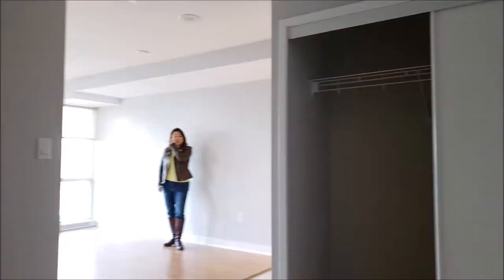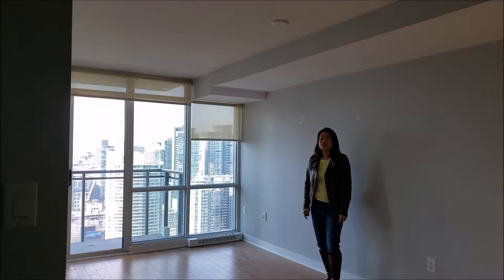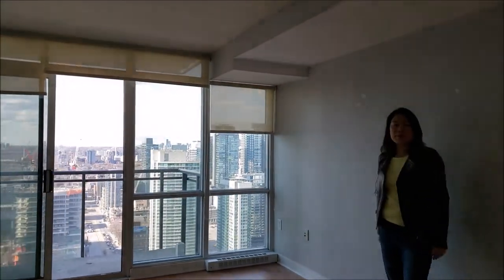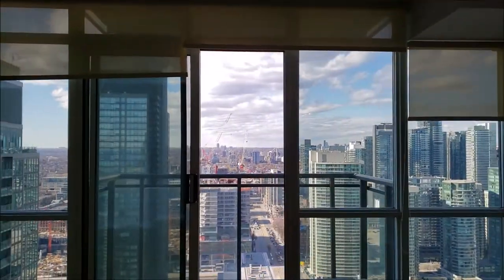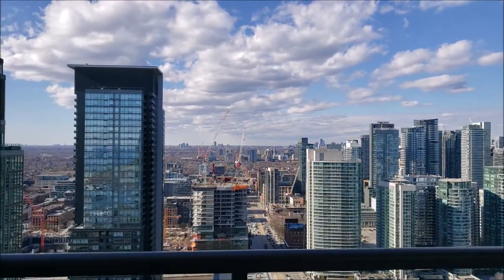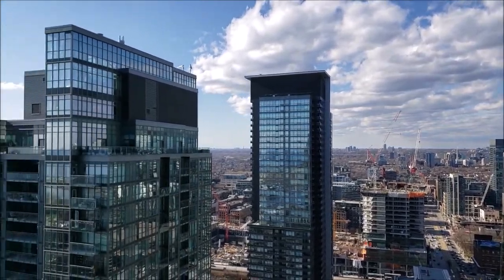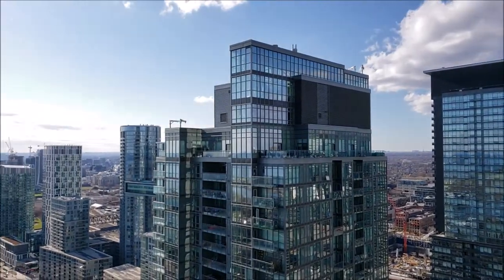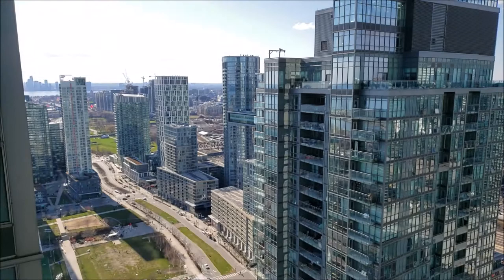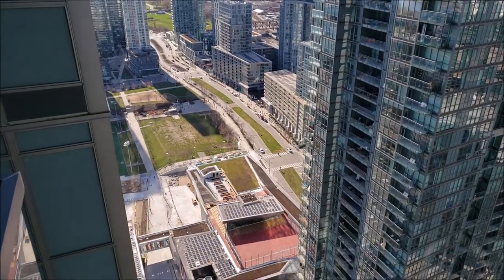One of the nicest features of this unit is how high we are — this is the view of the city. This is north facing, so if you look to the west you can see the parks close by. In fact, a school has recently opened in City Place.